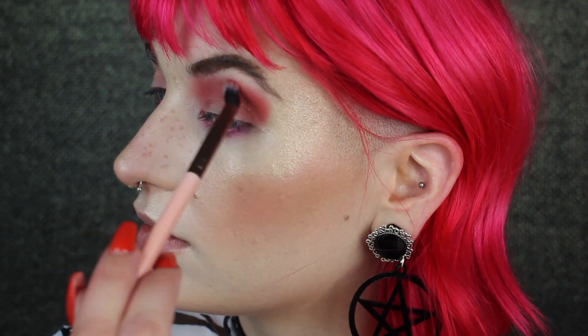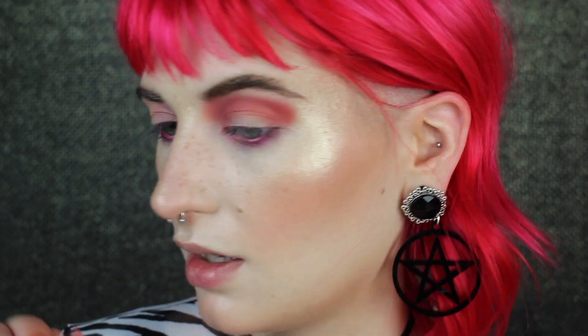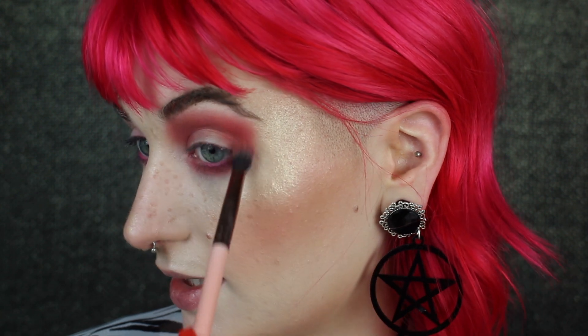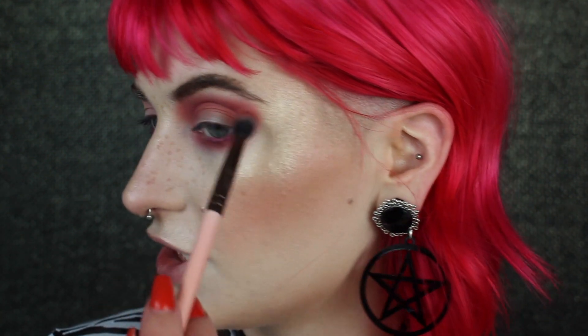This would be a cute blush — why did I not try that today? That would be adorable. I think I'm going to go ahead and start smoking this out underneath the lower lash as well. This shade is so pretty and it's so pigmented and it blends so nicely. I love it. I would literally just smear this shade all over my eye and call it a day. It's so cute.